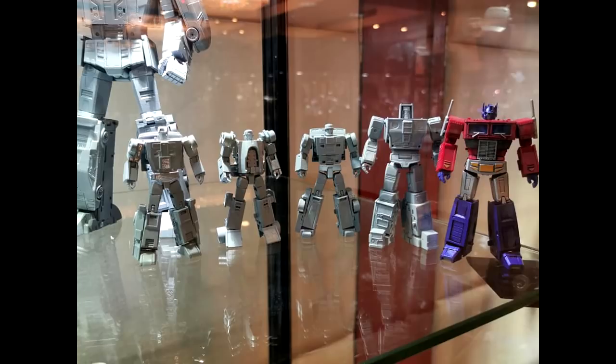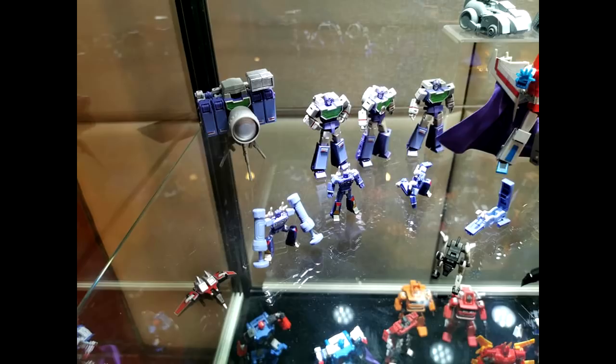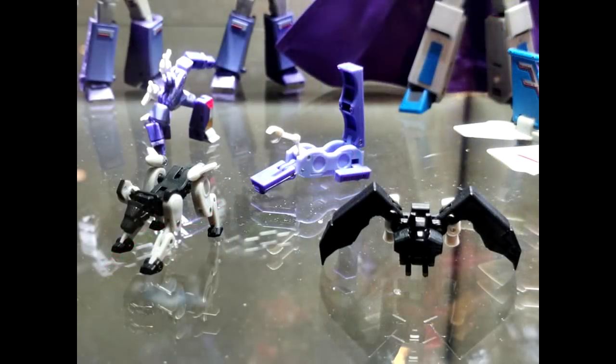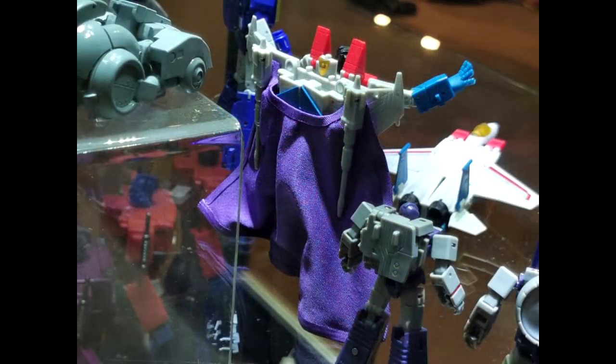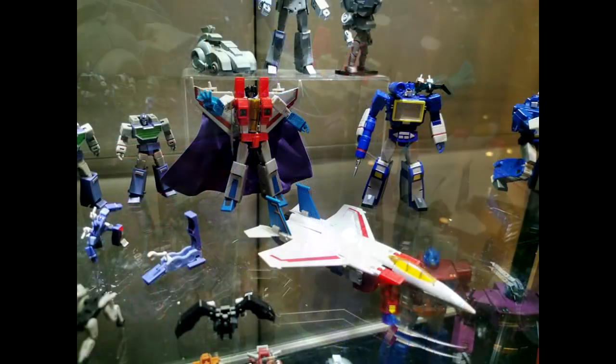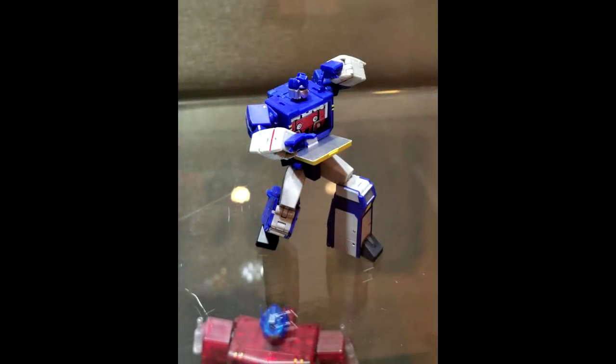Here's a shot of their Starscream, Reflector, Soundwave, Megatron, and tapes — Rumble, Frenzy, Ratbat, Ravage, and Laserbeak. Very nice. There's a closer shot of their Reflector — excited we're getting two Reflectors in legend scale. The tapes look really nice too. Their Starscream's cape is actually cloth, so I'm sure we'll get a crown and shoulder pads. Jetmaster looks very nice and their Soundwave looks really good — Laserbeak on the shoulder.